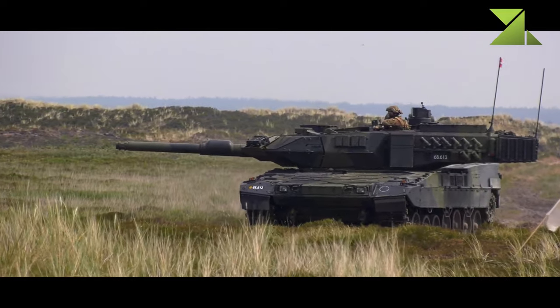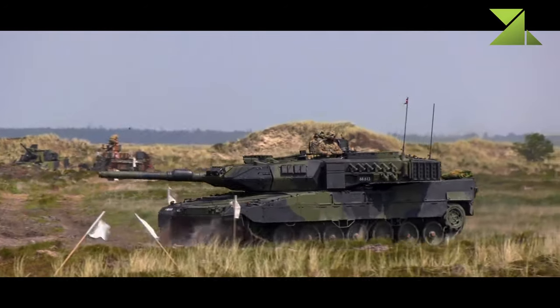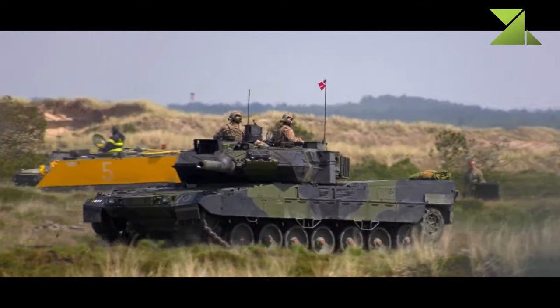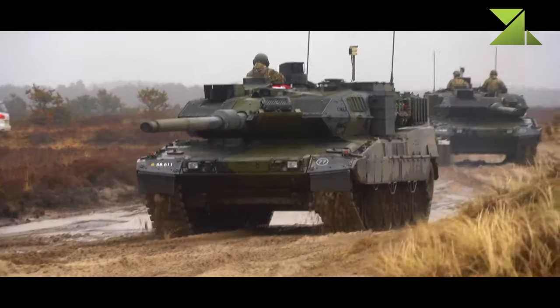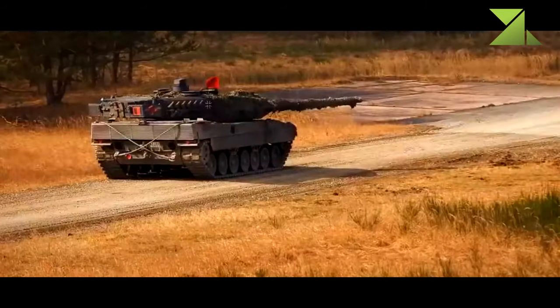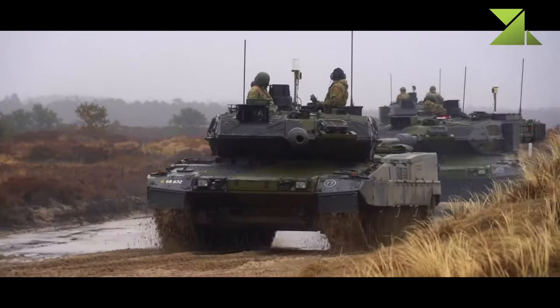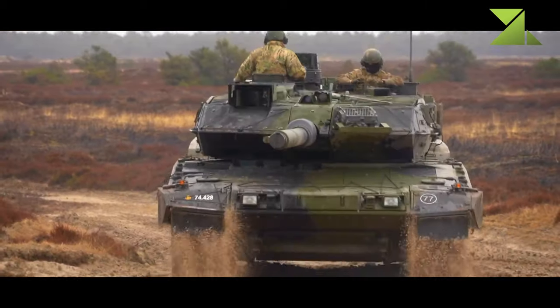The Trophy is the most commercially successful and widely used system of its type, with over 1,800 units produced by 2022. The Trophy APS costs around $900,000 to integrate on a main battle tank. After the addition of the Trophy, the upgraded Leopard 2A7A1 weighs around 65 tons.